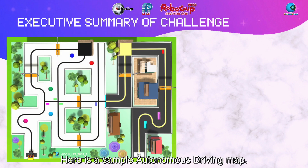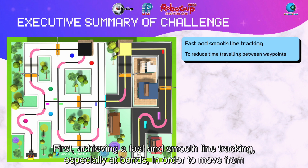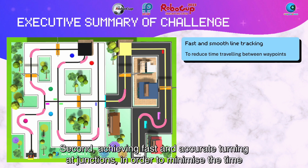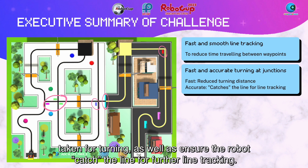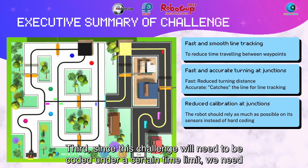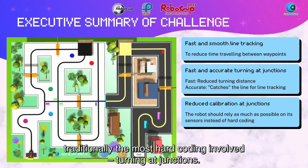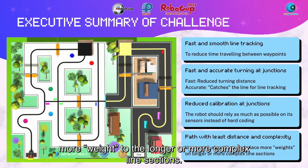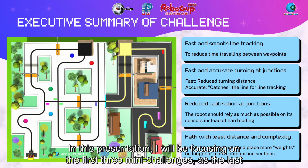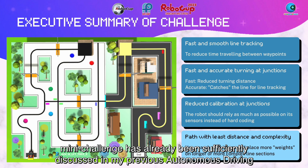Here is a sample autonomous driving map. We can subdivide the challenge into 4 main mini-challenges. First, achieving a fast and smooth line tracking, especially at bends, in order to move from one waypoint to the next efficiently. Second, achieving fast and accurate turning at junctions to minimize time taken for turning and ensure the robot catches the line for further line tracking. Third, since this challenge will need to be coded under a certain time limit, we need to reduce hard-coding that will require calibration, especially at junctions. Fourth, finding the shortest path with least complexity using search algorithms, by assigning more weights to longer or more complex line sections. In this presentation, I will be focusing on the first 3 mini-challenges, as the last has already been sufficiently discussed in my previous autonomous driving videos.